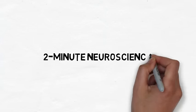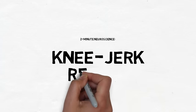Welcome to 2-Minute Neuroscience, where I simplistically explain neuroscience topics in 2 minutes or less. In this installment, I will discuss the knee-jerk reflex.